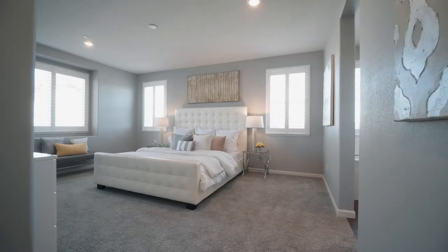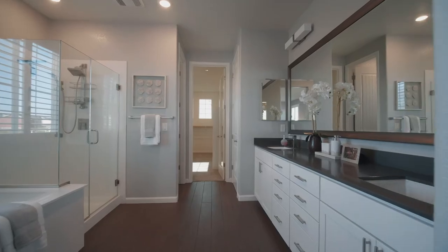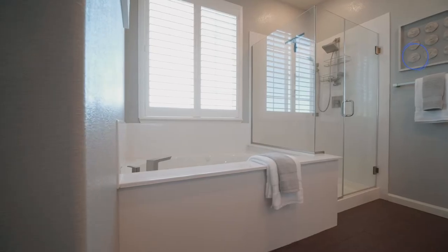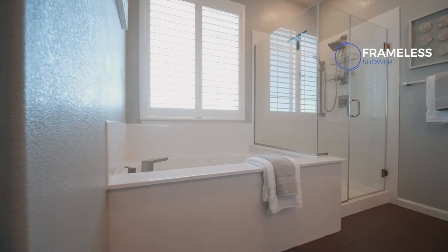The retreat-style master bedroom has walk-in closets and organizers, a Kohler jetted tub, and a frameless shower. And the whole house has access to instant hot water.